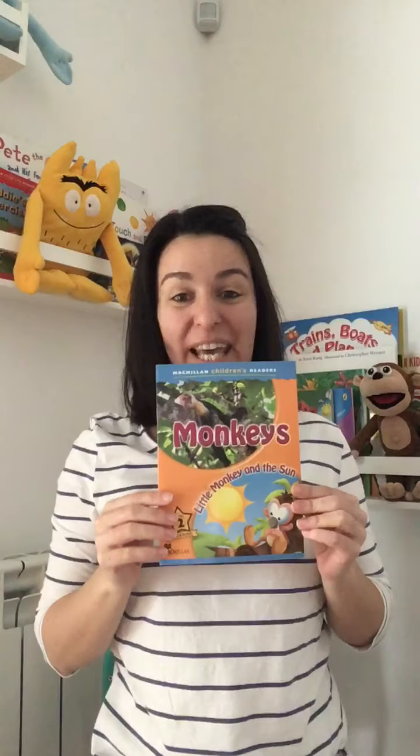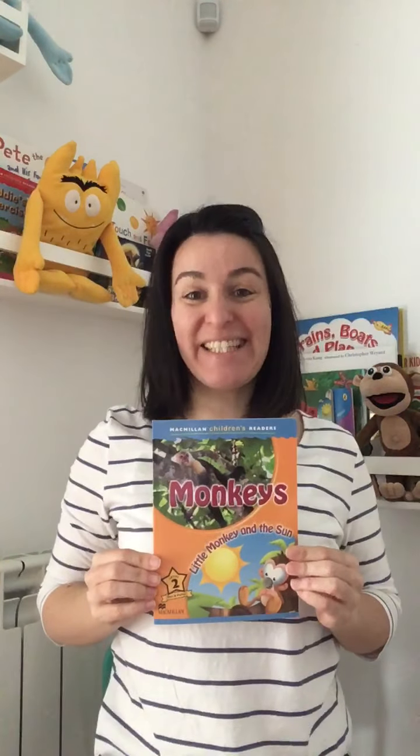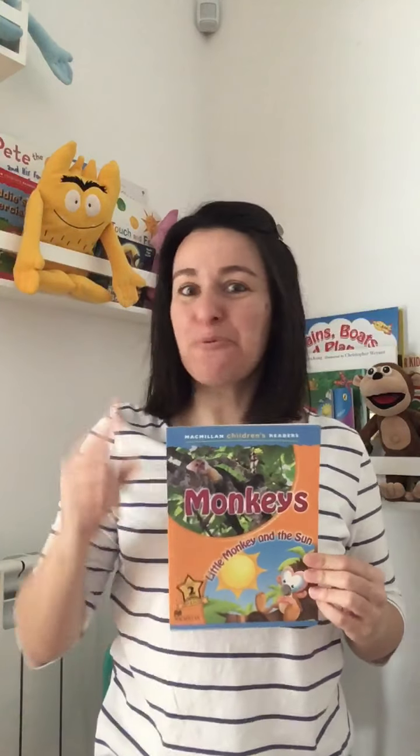Hey friends, how are you today? It's time to listen to a story. Today we're going to read together "Monkeys, Monkeys, Monkeys." This is a story about monkeys. Do you like monkeys? Monkeys are one of my favorite animals. They're so cute.